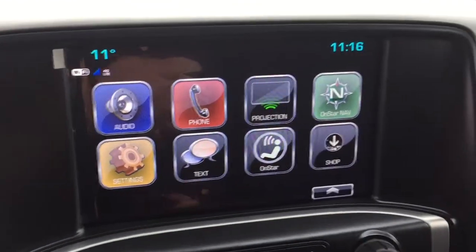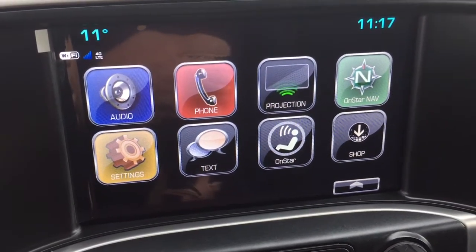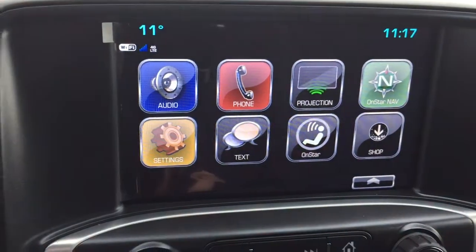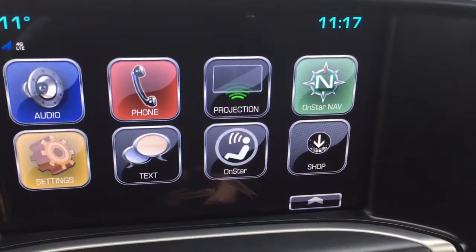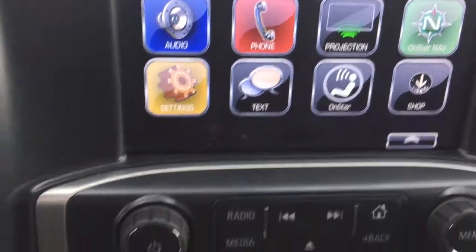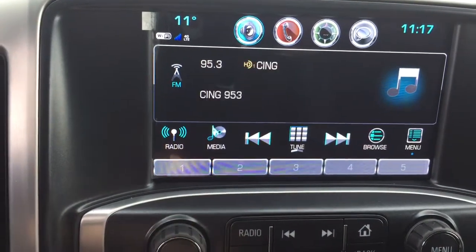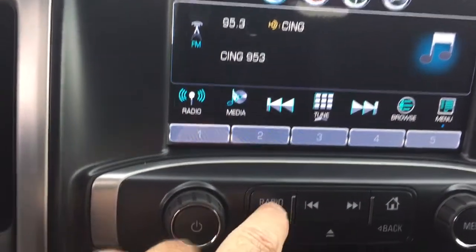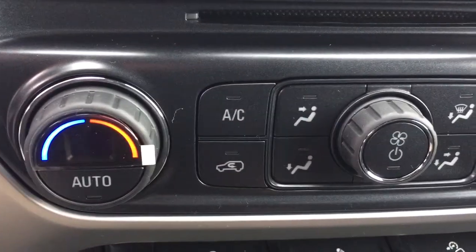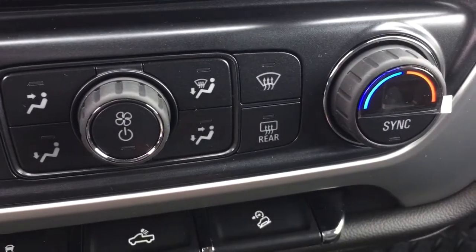Now let's go to our IntelliLink screen — AM, FM, Sirius XM satellite radio, and projection as well, so if you've enabled your smartphone, some of your favorite apps will appear right here on the touch screen. OnStar navigation is available to you and you also have SMS text messaging. There's a CD player installed below, and AM FM Sirius XM satellite radio is also included.